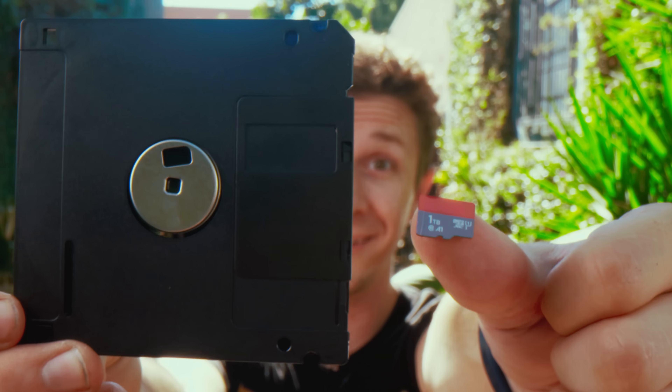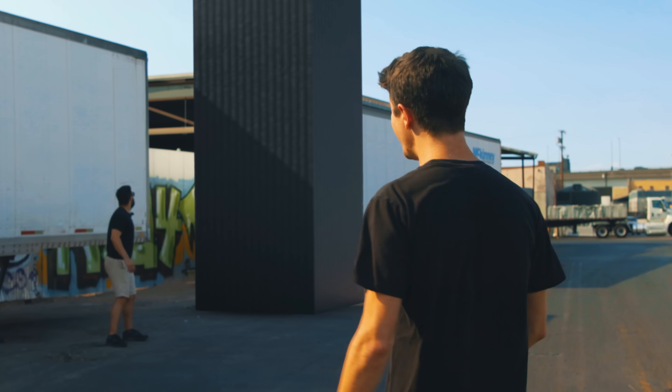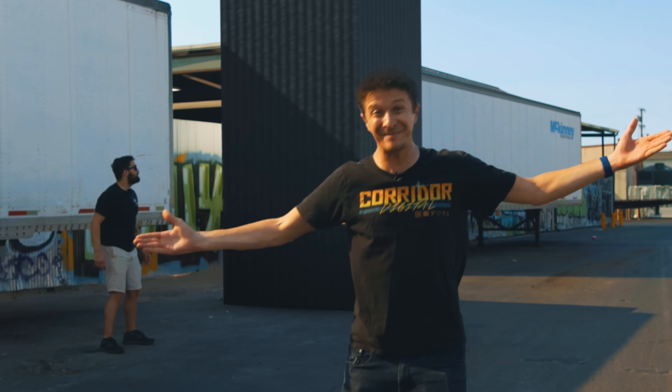This, on the other hand, is a floppy disk, or what some of you might call the save button. It holds 1.44 megabytes of space, but how many of these could equal this? For one and a half million dollars, we acquired 700,000 floppy disks.